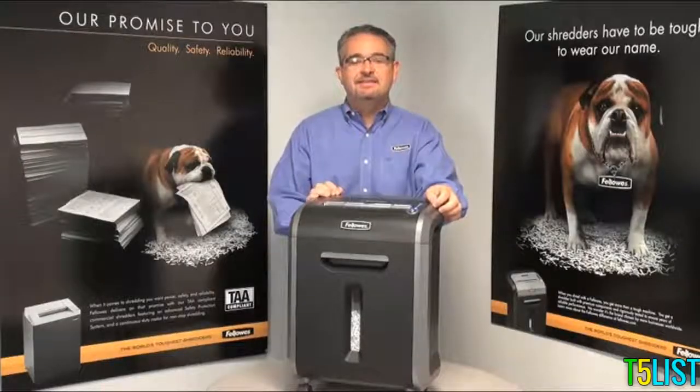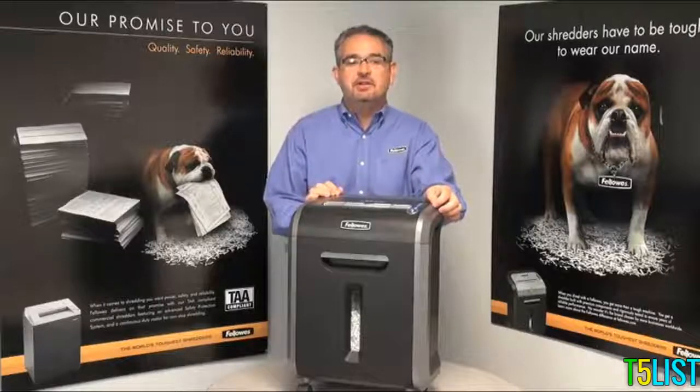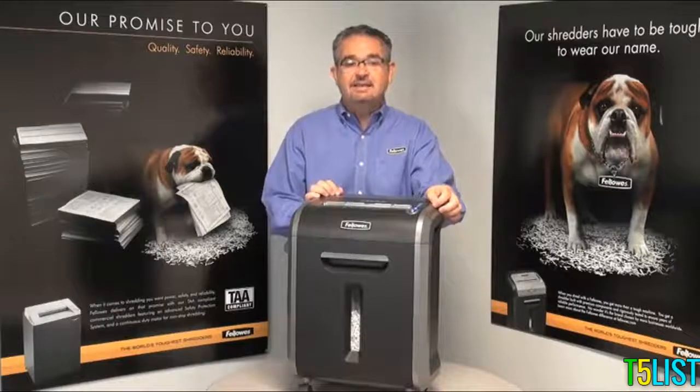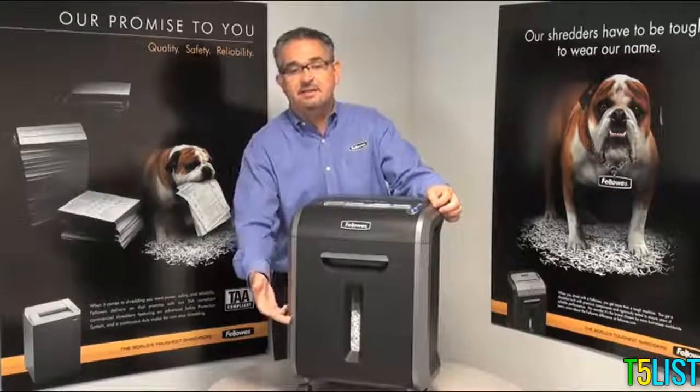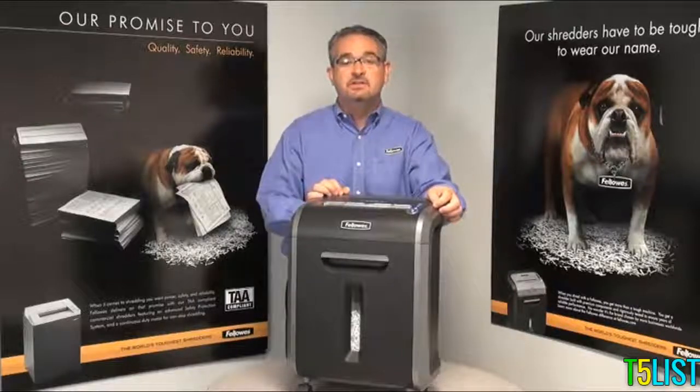Hi, I'm Mitch, and this is the 79CI from Fellowes. This 14-sheet cross-cut shredder can shred staples, credit cards, paper clips, CDs, and DVDs. It includes a six-gallon pull-out bin and can shred continuously for 12 minutes before its cooling-down period.